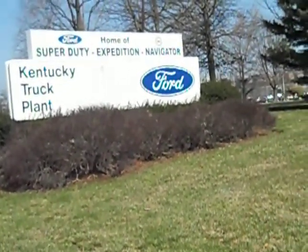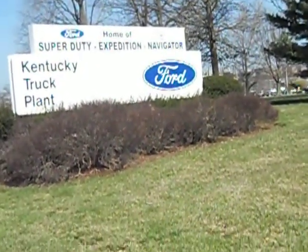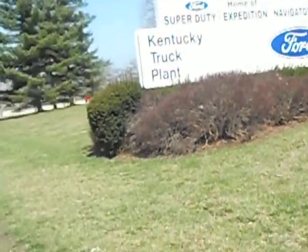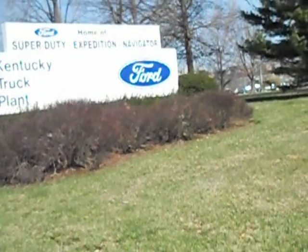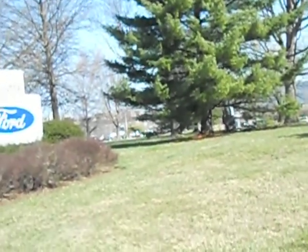It's kind of like Honda makes Hondas but Honda also makes the Acura as their luxury line, just like Toyota makes the Lexus as their luxury line. So Ford makes the Lincoln — they make the Lincoln Navigator, Expedition, and Super Duty.